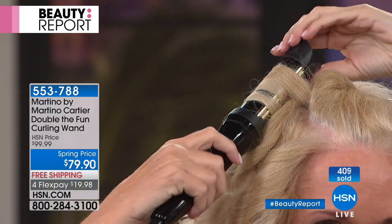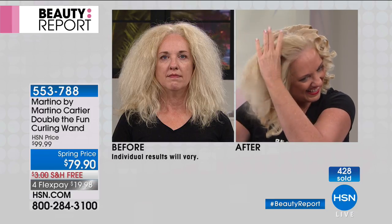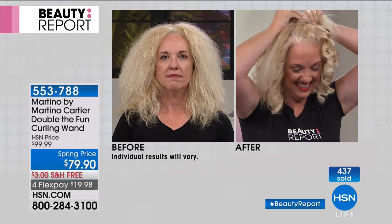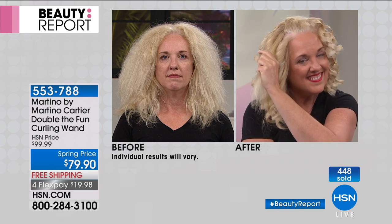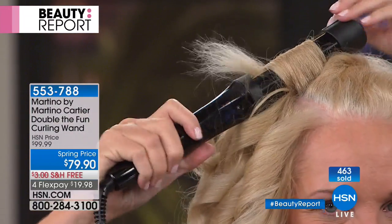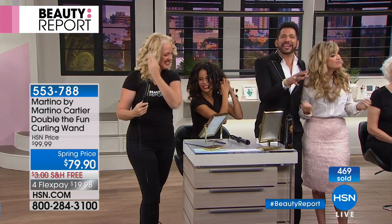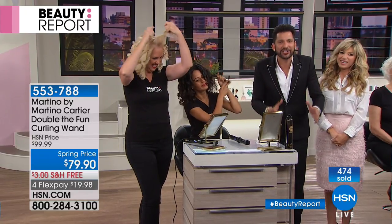She's not a hairdresser. Wait till you see her before and after — she's doing it all by herself. The best reward for me is watching this. Look at her before shot — she did herself. Let's show the women at home: if you only had five minutes to get ready in the morning, how quickly could you do your hair? Double the Fun will change your life, no matter if you have thick, thin, frizzy, flat, curly, or ethnic hair.